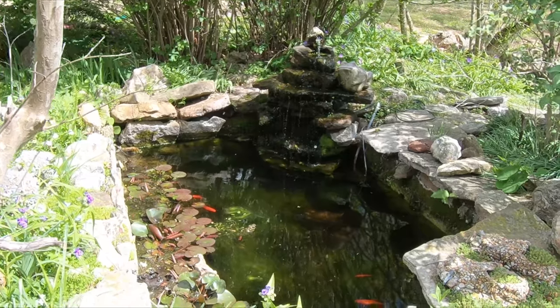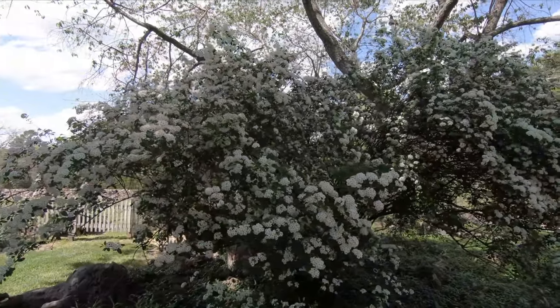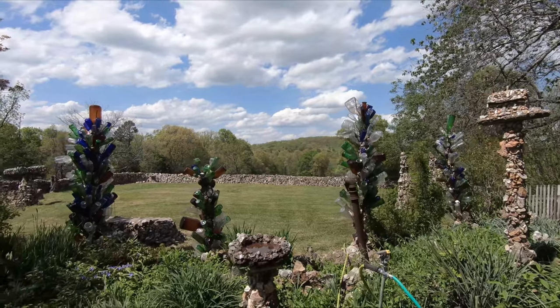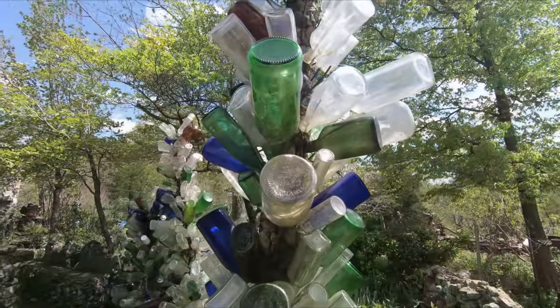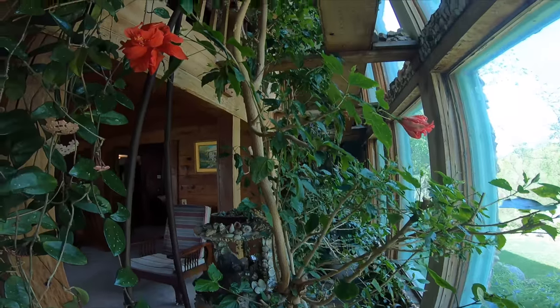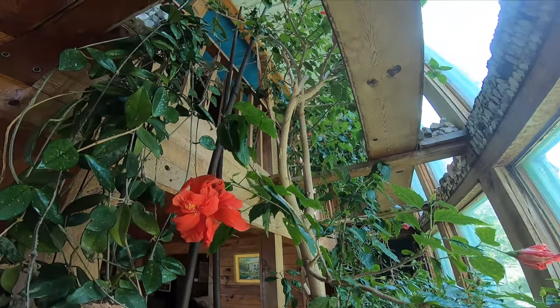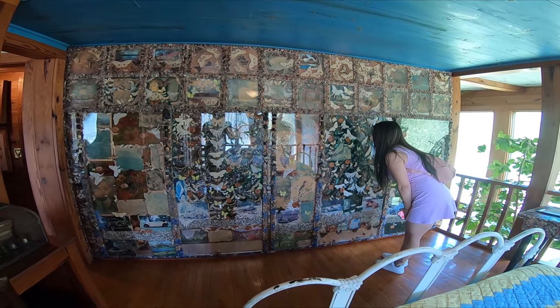As you approach the property, you'll be greeted by a riot of colors from the beautifully maintained gardens. Elise Quigley had a knack for growing an assortment of flowers and plants that thrive in the Ozark climate. Wandering through the gardens, you'll encounter her art installations, including colorful glass bottle trees, whimsical sculptures made from scrap metal, and other imaginative creations. The heart of Quigley's Castle is the actual dwelling, which Elise Quigley designed and decorated herself, constructed from native stone and decorated with her signature colorful tiles and mosaics.